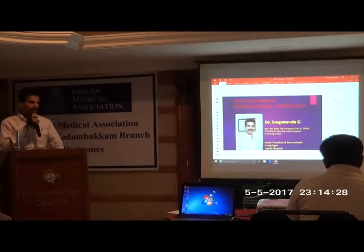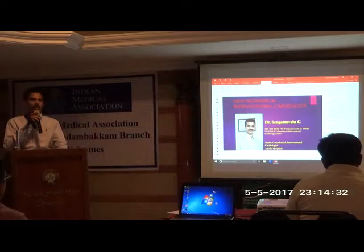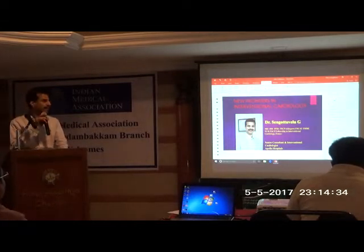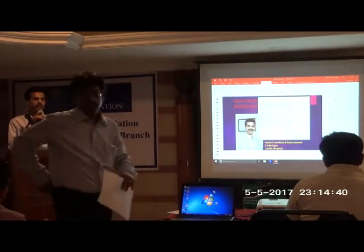Thank you very much. I consider it a privilege to be here as part of the IA Recorded Parcum to address this gallery. In the next 10-15 minutes, I will talk about something very important — advances which have taken place in the last few years.